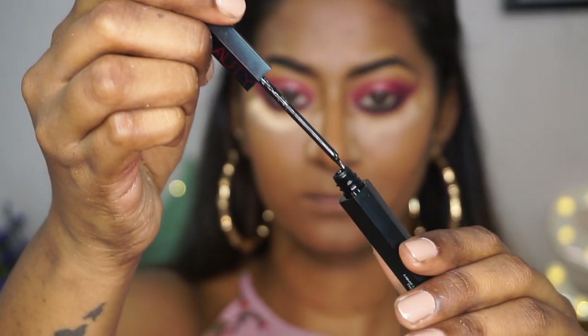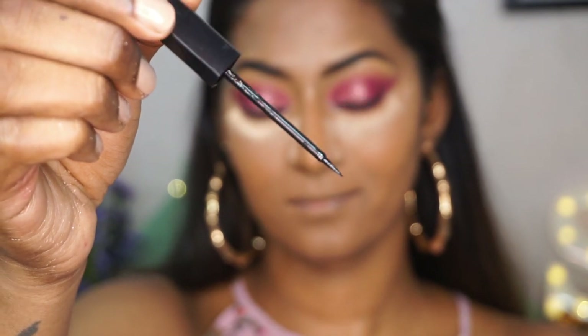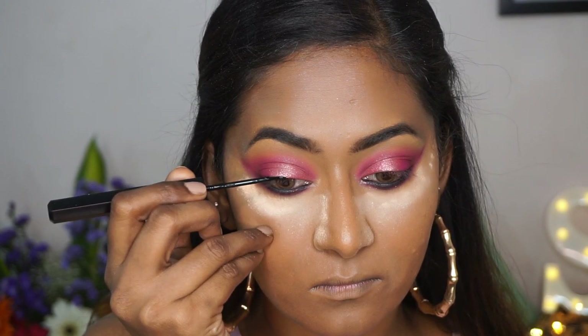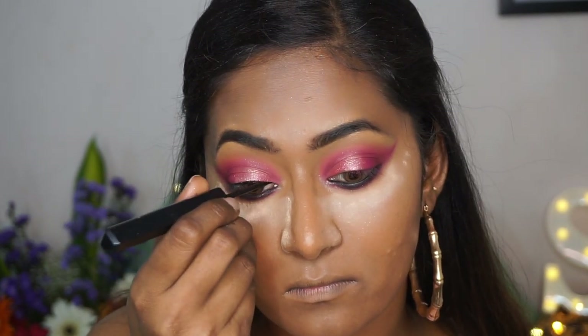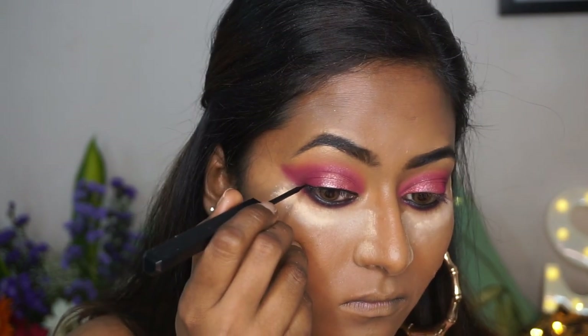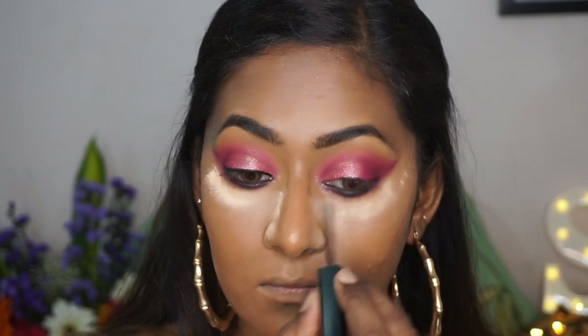Once that is done I'm going to take the liquid liner side from the same product and create a regular eyeliner on both my upper lash lines — not going to create any wing, just defining the top lash line. This eyeliner is really pigmented and long lasting as well.